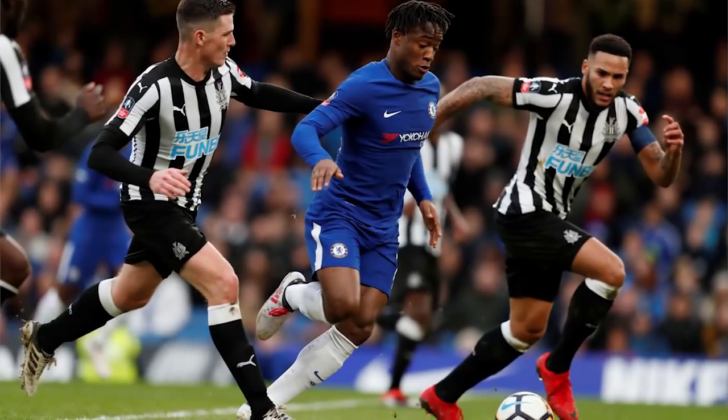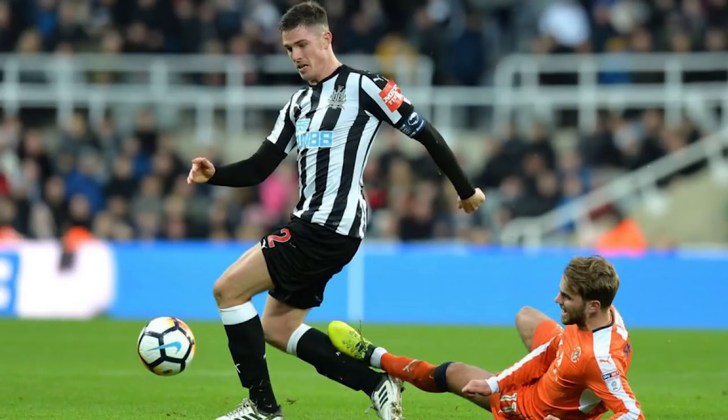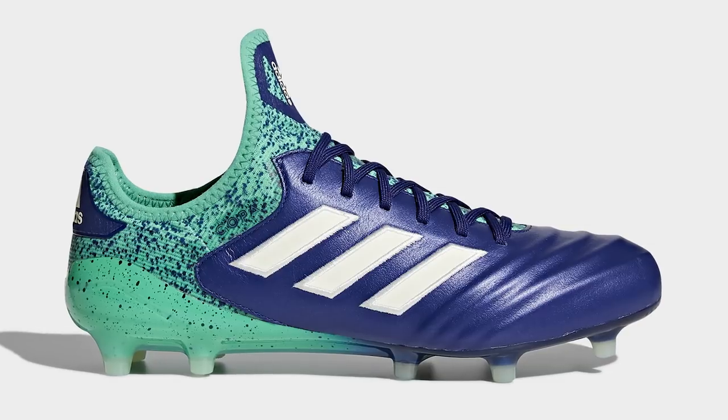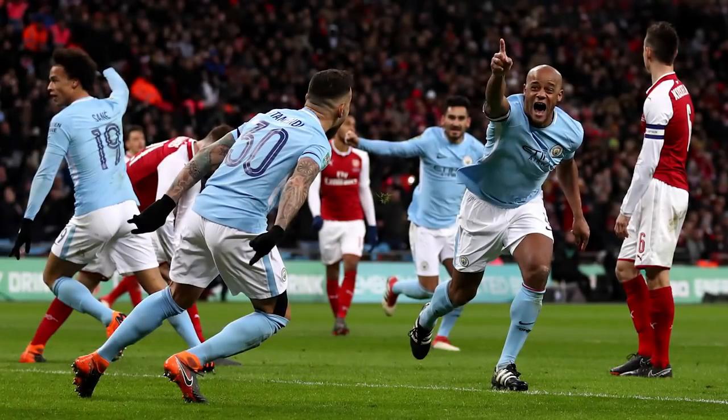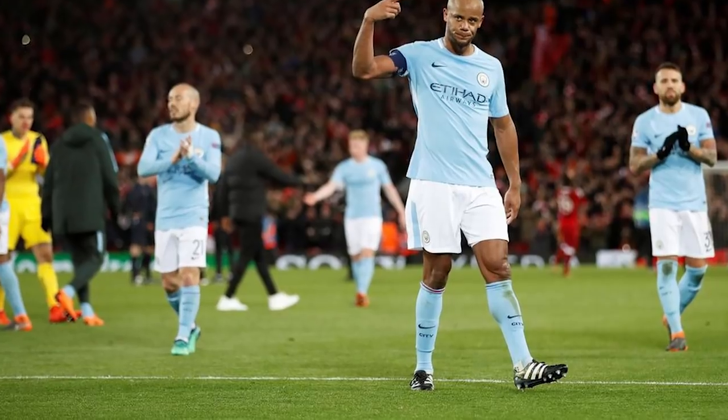In at number nine we've got our first Adidas boot. On screen we've got Kieran Clark wearing the Copa 18.1. We chose him not because he's the best defender in the world, but he's one of the only ones to actually wear the Copa 18.1. It's a good boot for a defender for the same reason as the King 18.1 - it's a leather boot, it just gets the job done. Adidas don't pay a lot of professionals to wear the Copa, but like the King 18.1, it gets the job done.